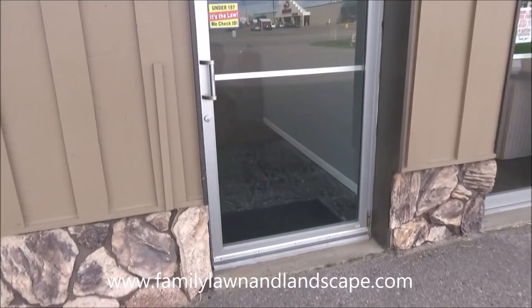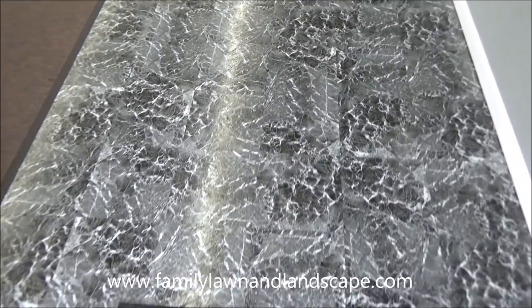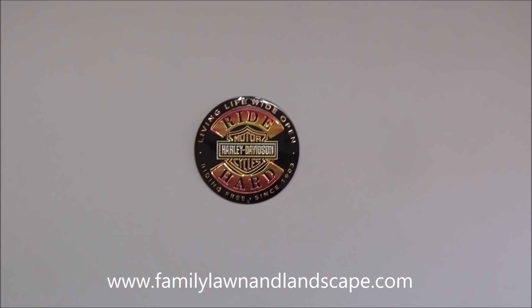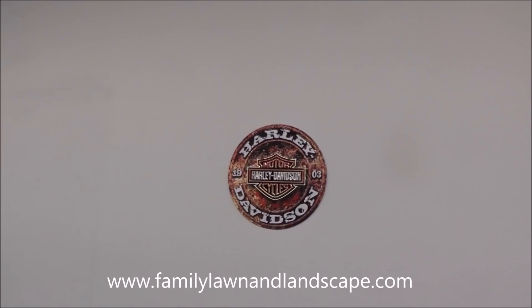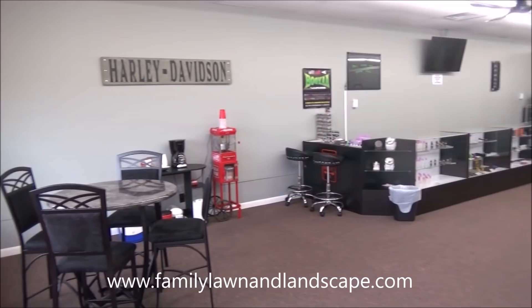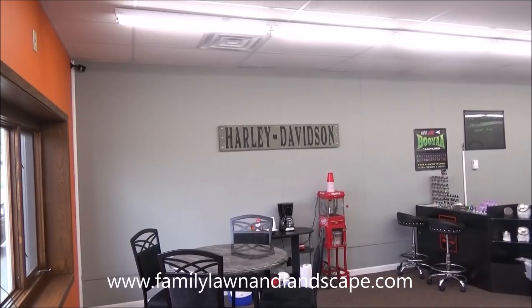Come on in here. We put the new floor in down here — I think that looks freaking awesome. I designed this with a Harley theme, so we got some Harley stuff here on the wall. You should have backed up to see the first impression when people walk in — my daughter made that sign. Look how freaking awesome that is.